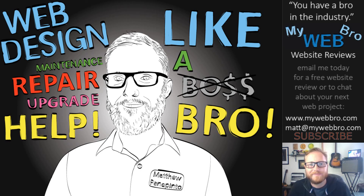Don't hesitate to call me anytime. You can visit my website and check out my portfolio at MyWebBro.com. Please feel free to subscribe to me on YouTube and like me on Facebook. Tell your business owner and marketing manager friends about me. Thanks a lot for coming by. Bye!